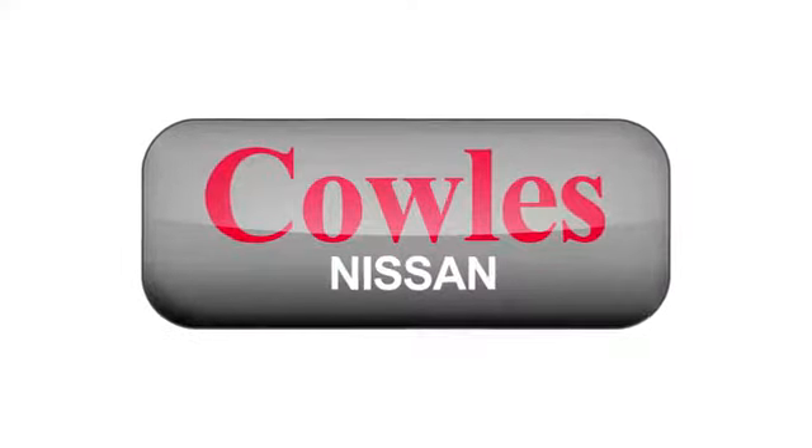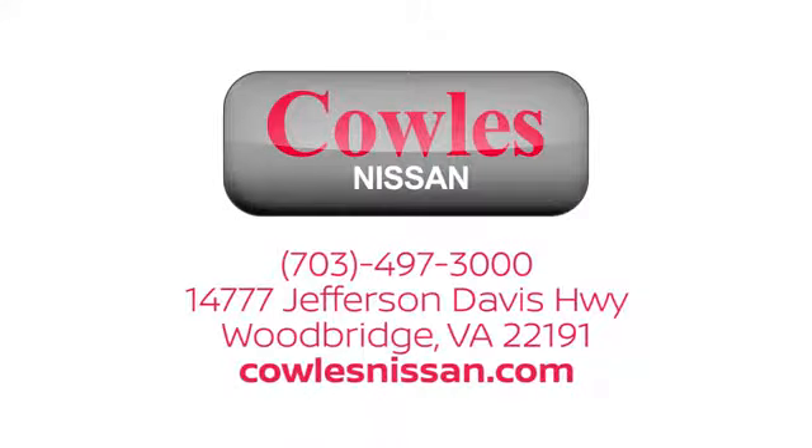Sit tall and proud when you test drive this Rogue today. You're not just a number at Kohl's Nissan — you're a family member. We work hard to make owning a new vehicle easy, fun, and affordable. We're conveniently located at 14777 Jefferson Davis Highway in Woodbridge.